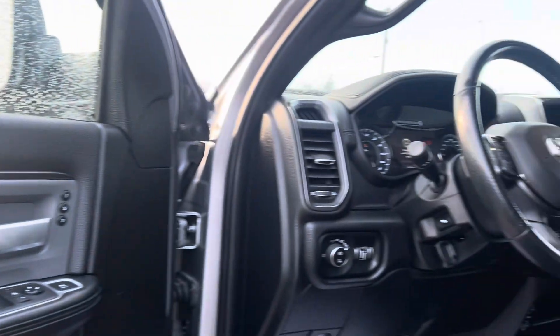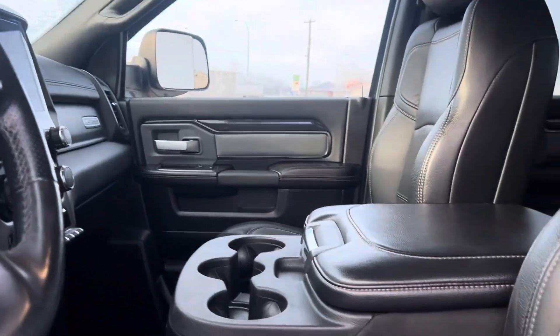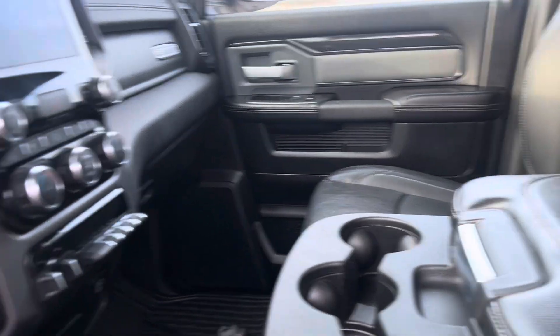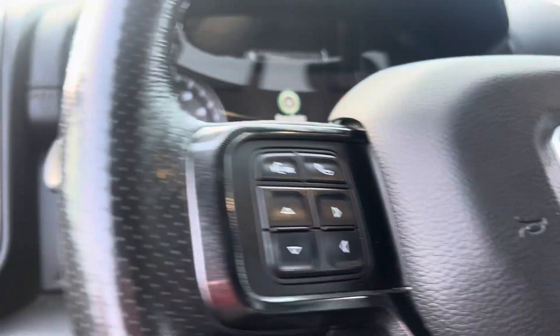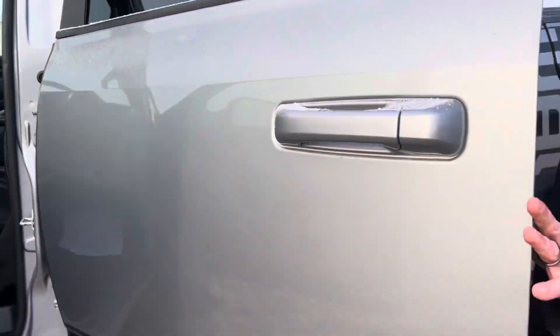Power locks, power windows, power adjusting pedals, and a sunroof. I don't even know if there's an option that this truck did not come with. Last but not least — it is a Power Wagon.